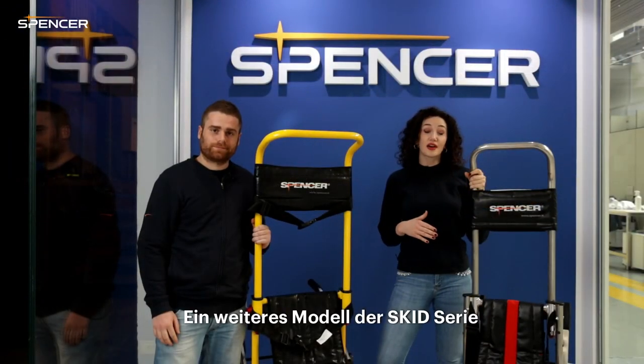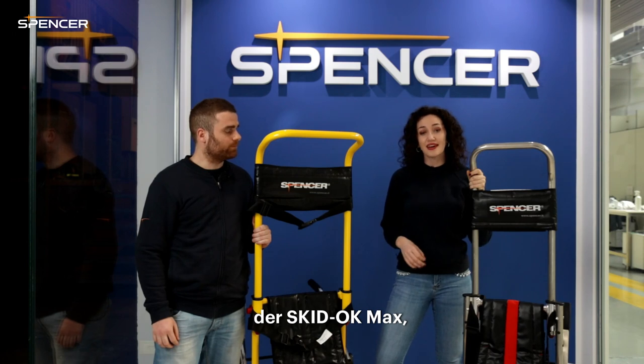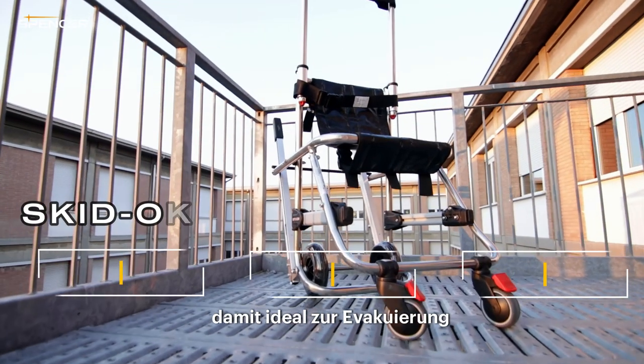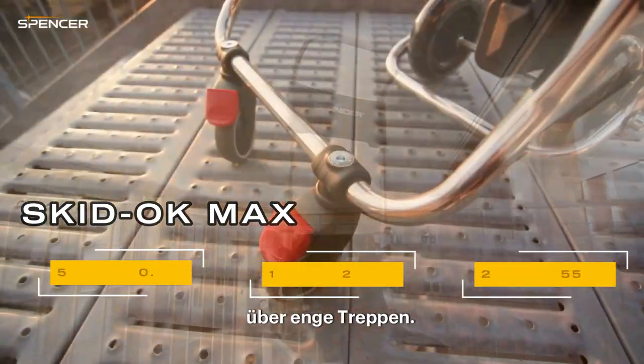Another model of the skid line is the Skid OK Max, a lightweight chair ideal for narrow staircase evacuation thanks to its smaller size and lower weight.